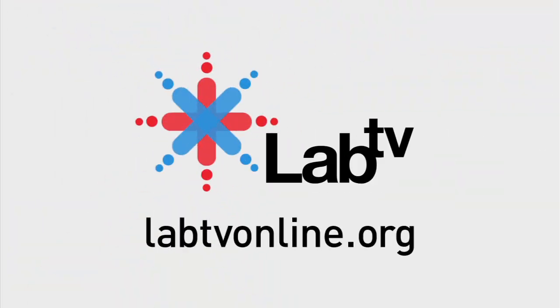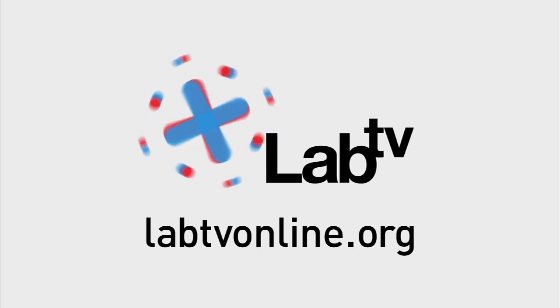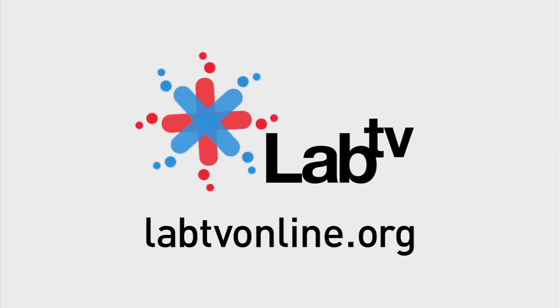To find out more about the National Defense Education Program, check out labtvonline.org.